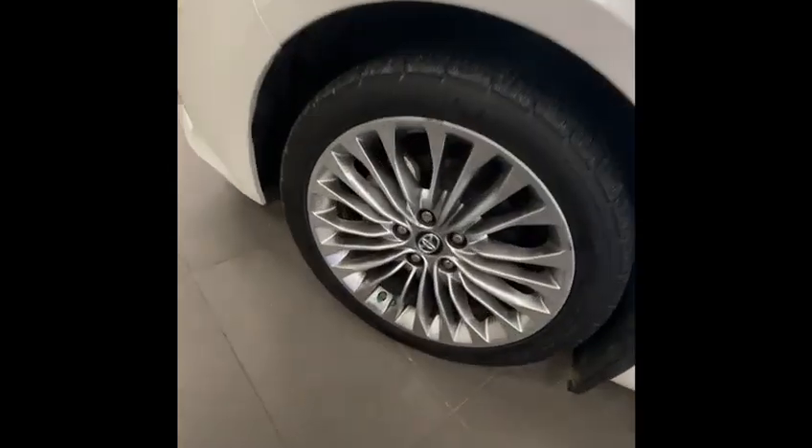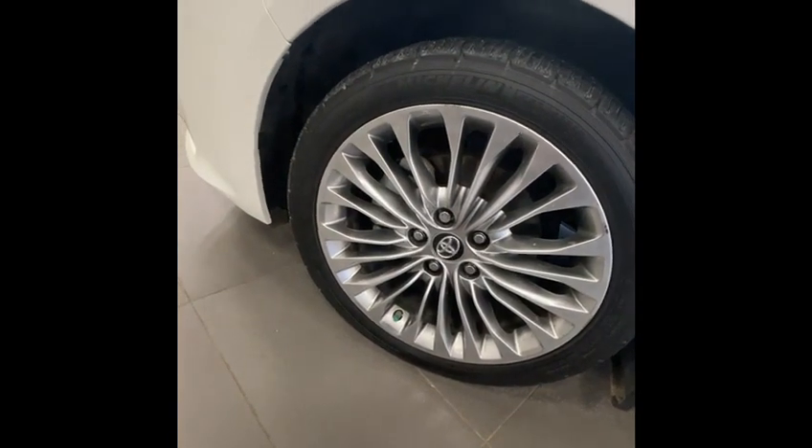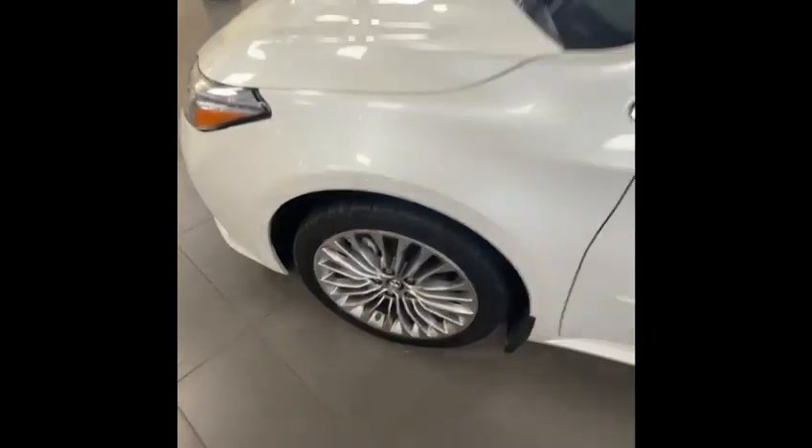One nice thing about these is the 18-inch rims — these are a lot more aggressive than your average rims. They've kind of taken the weight since the Avalon's been discontinued, but this one will be featuring the V6, so a good amount of horsepower with still good fuel efficiency.